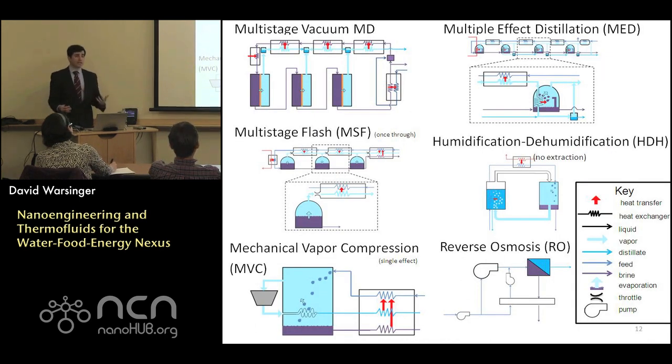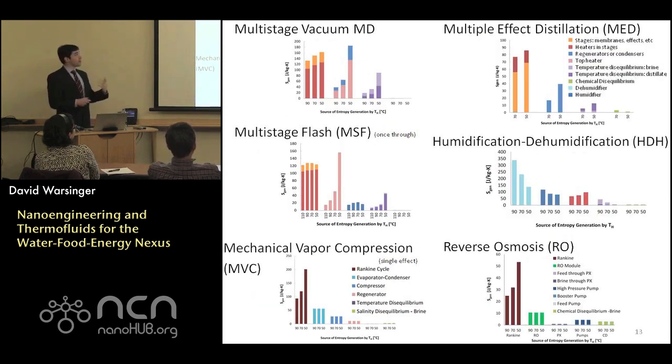We can break out how these processes are designed. Thermal processes tend to use multiple stages of matched temperature and pressure for boiling and good heat transfer. Heat exchangers are common components. We have either high pressure membrane systems with pumping energy, or evaporation, recondensation, and lots of heat exchanger work. When comparing them, we can look at component energy, component-level entropy generation, and identify where the weak points are.